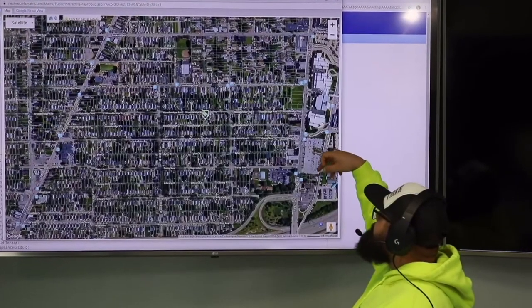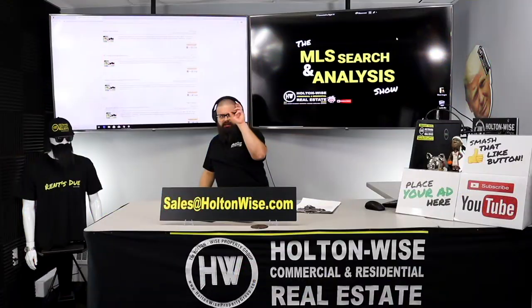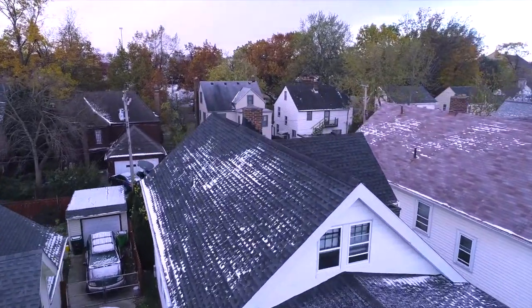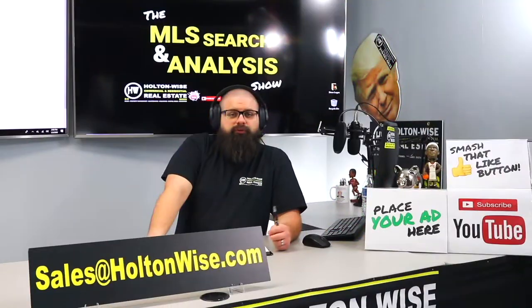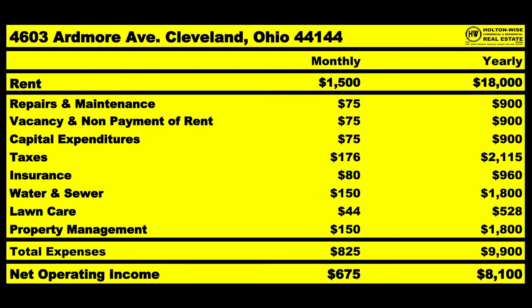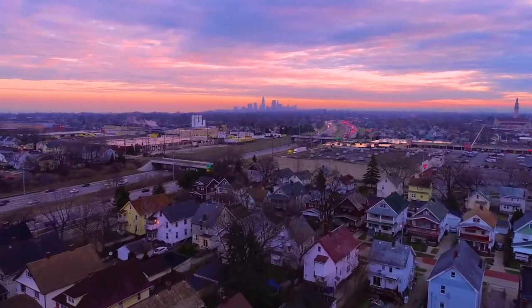This is the show where I work for you directly, taking your needs, going through the MLS and trying to find the best possible deal for you guys. Put down 25% — that's the perfect way to buy this. That's why real estate investing is the greatest industry in the world.